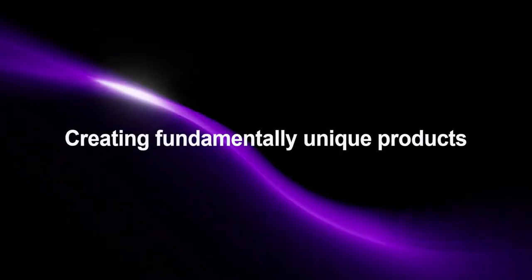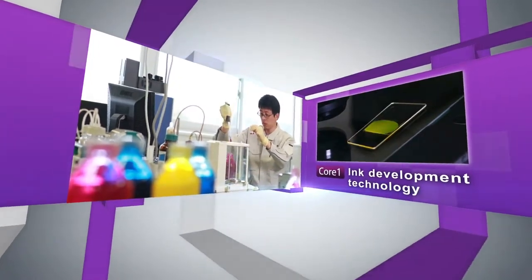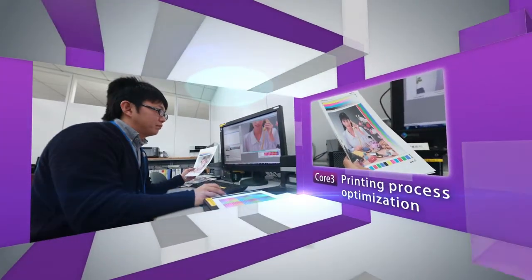In creating fundamentally unique products, the development process is supported by three core technologies: ink development technology, high-speed paper feeding system technology, and printing process optimization technology.